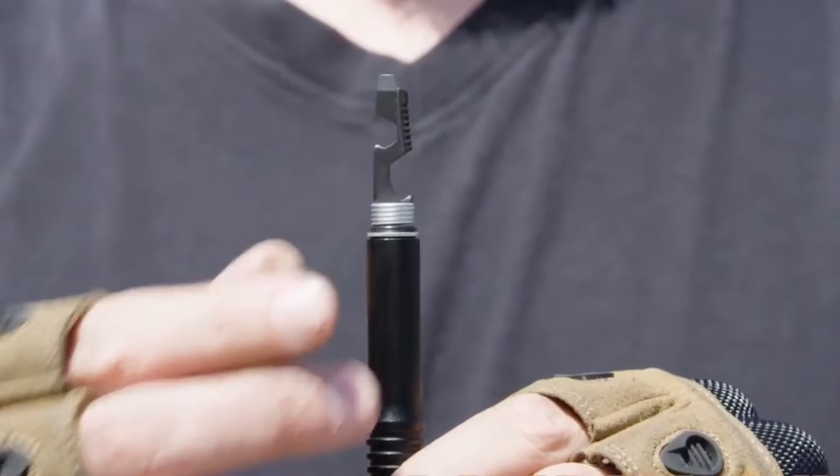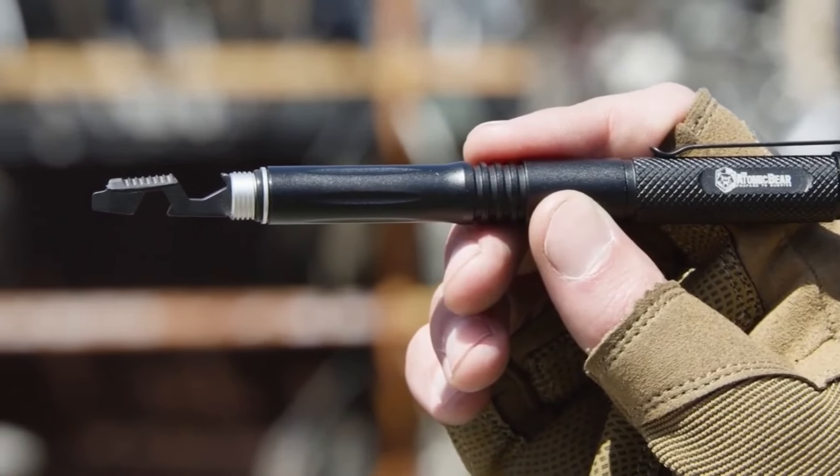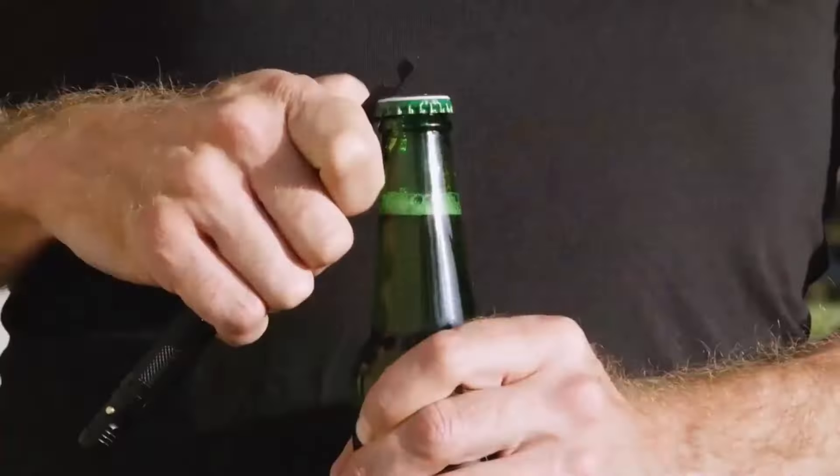There are also two additional functions: a versatile screwdriver and a hexagonal wrench. With this pen in hand, you're not just equipped with a writing instrument — you hold a powerful tool for safety and productivity.